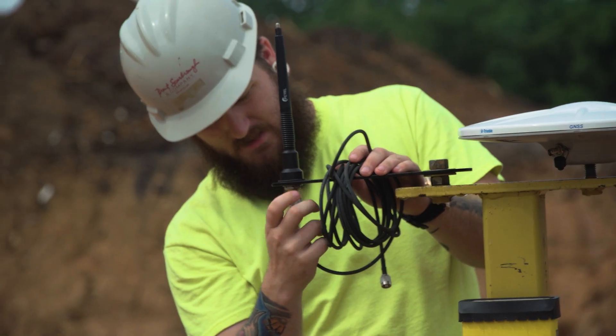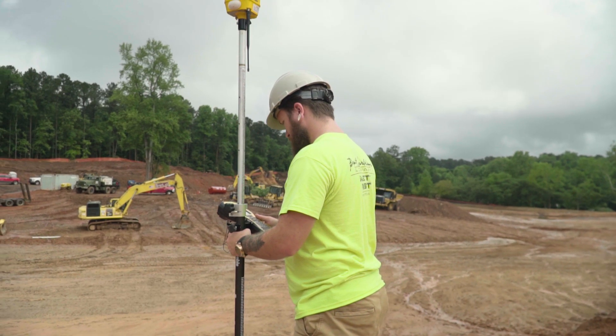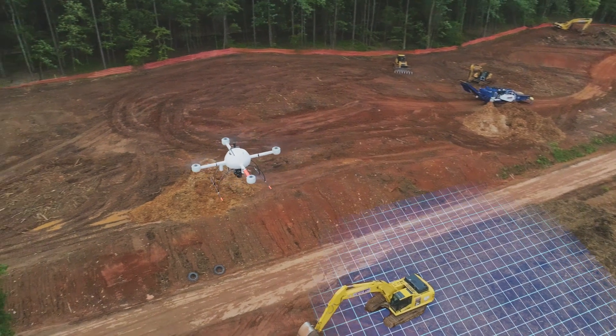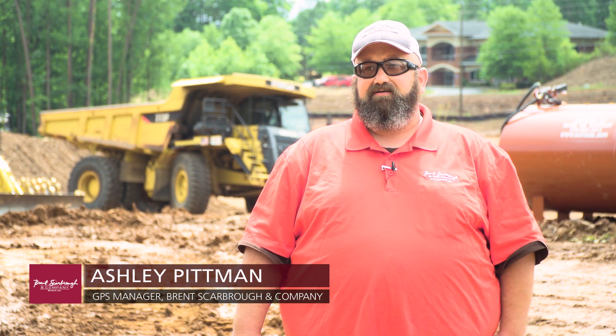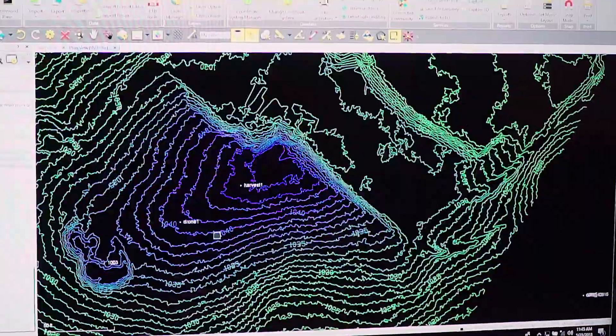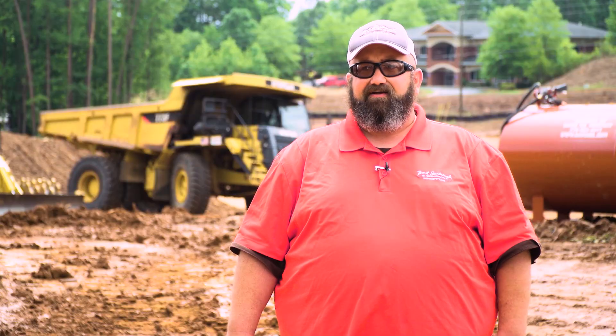We're using the drone for some topo to be done out here so we know our cuts and fills and for the grading to be done as well. As far as the cuts and fills, somewhere around 40-foot cuts here to get the grade, and of course compensating fills in areas. This has helped us to get a topo of the land quickly — we're able to do that using the drone.